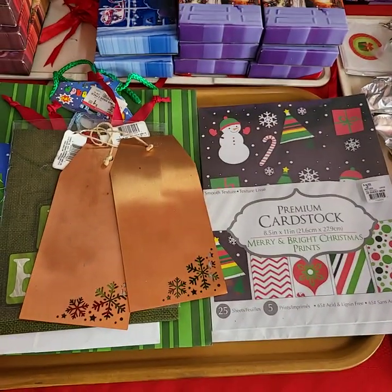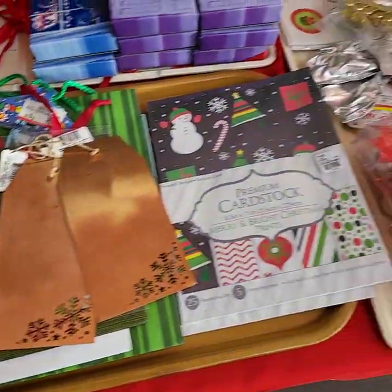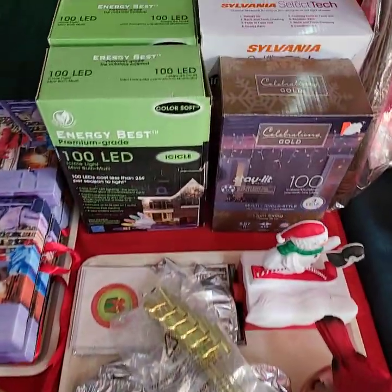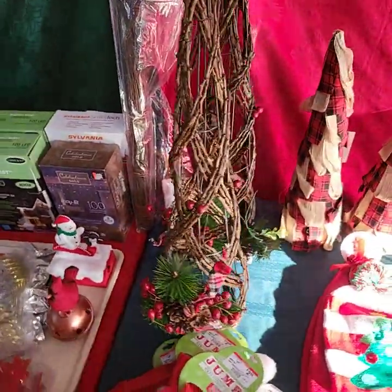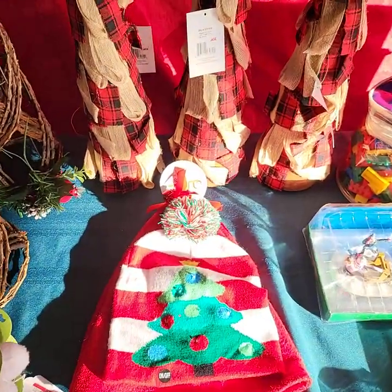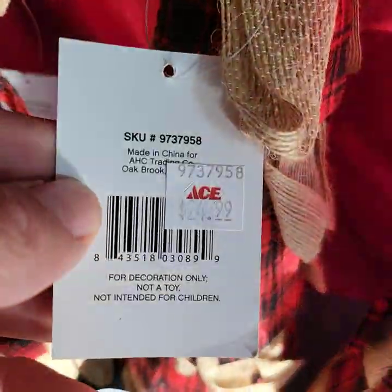If you do have any questions, folks, on anything, just let us know. I know we have stuff stacked and buried. Christmas trays sold as the tray fulls. Again, that one there will be choice off the tray. These are from Ace Hardware — they were $25 a piece.